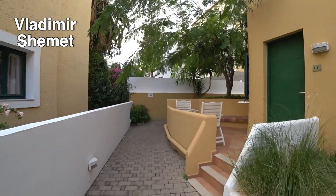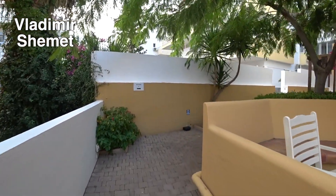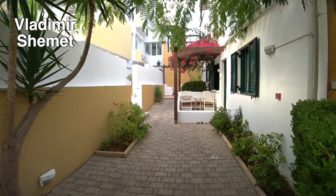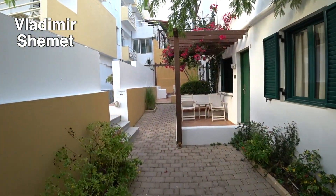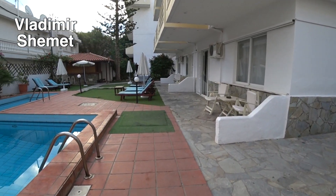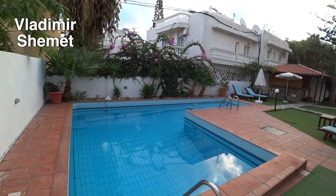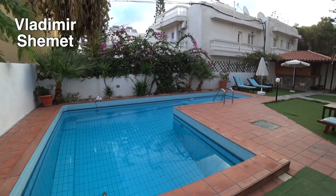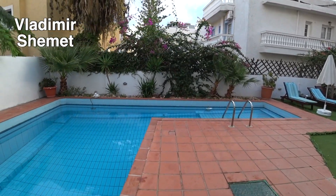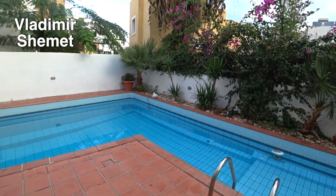Сейчас мы идём в часть отеля, где находится ещё один бассейн — второй бассейн. Вид из нашего номера как раз на этот бассейн. Вот он, ещё один бассейн, он ещё меньше. Наш номер находится на втором этаже. У этого бассейна глубина не указана, но глубина постепенная.